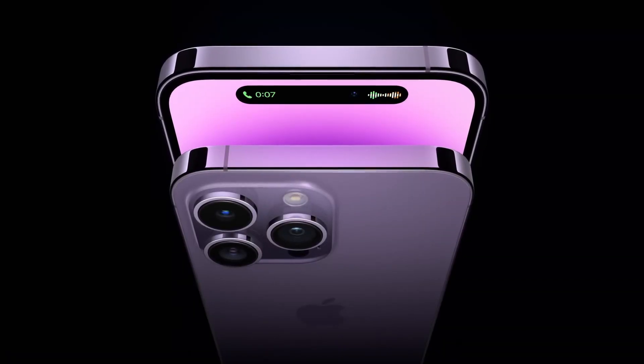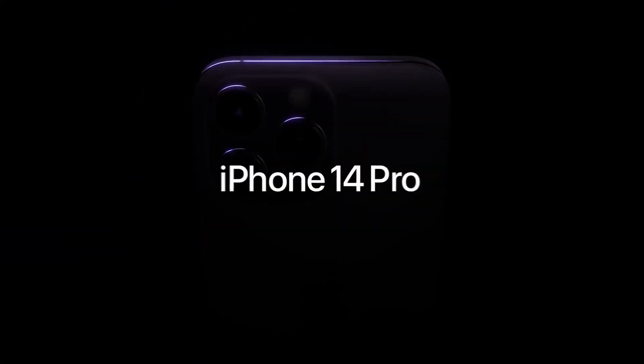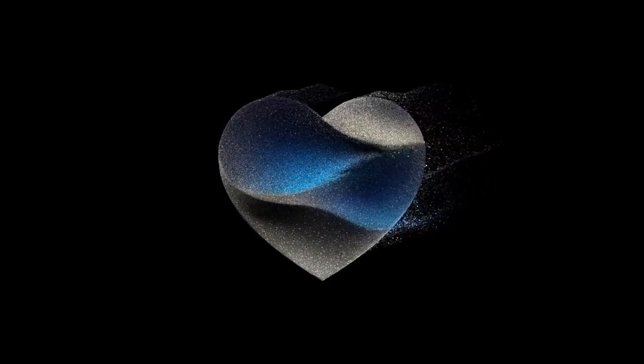The iPhone 15 Pro Max is scheduled for launch on September 12. However, if you own an iPhone 14 Pro Max, you currently possess the finest iPhone on the market. Let's dive into a detailed comparison of these two devices based on the information available through various rumors and leaks.